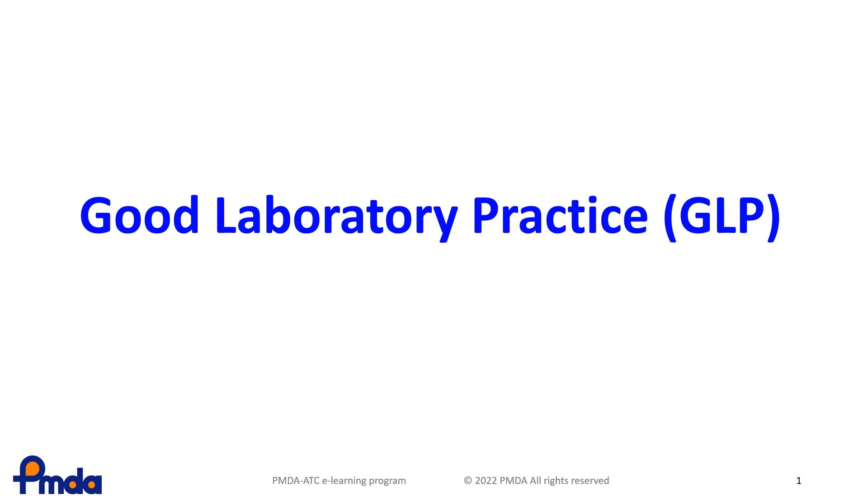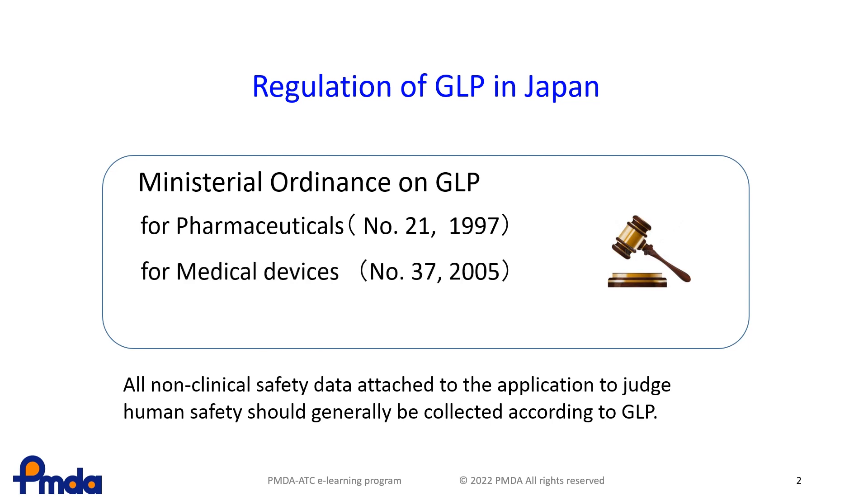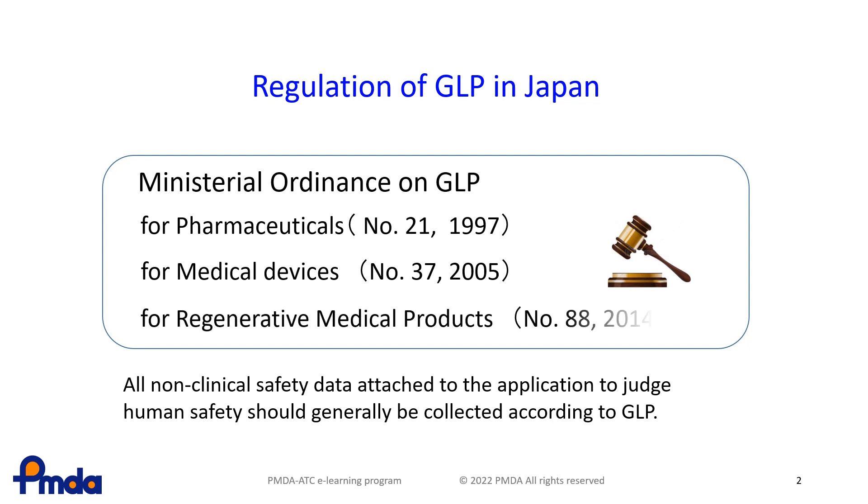In this lesson, you will learn about good laboratory practice, GLP. In Japan, the ministerial ordinance requires that studies be conducted in compliance with GLP. Non-clinical studies necessary for applications have been required to be conducted under GLP for pharmaceutical agents since 1997, for medical devices since 2005, and for regenerative medical products since 2014.